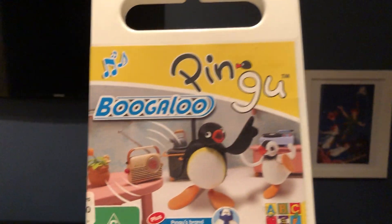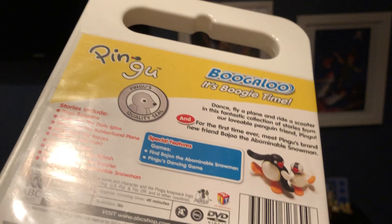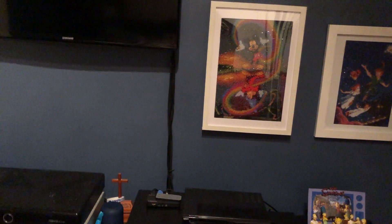The next one I have here is Boogaloo. Here's the front, the spine, and the back. I found this one at a Vinnies store when I was out second-hand shopping. And here's the disc.